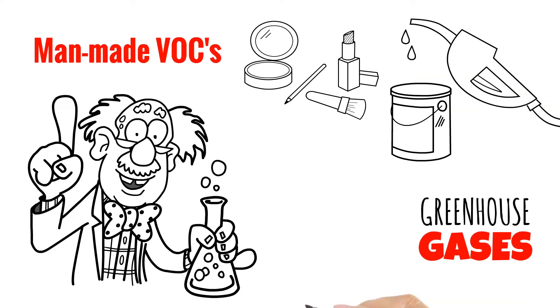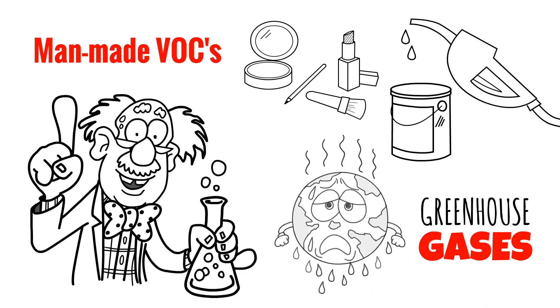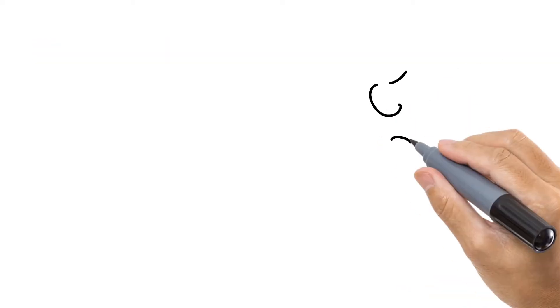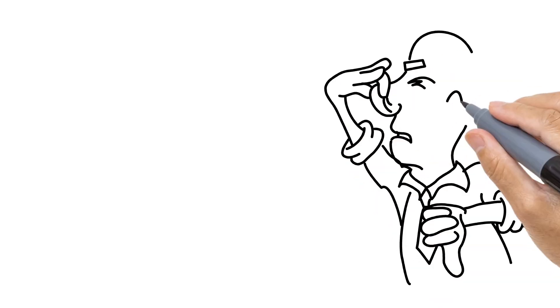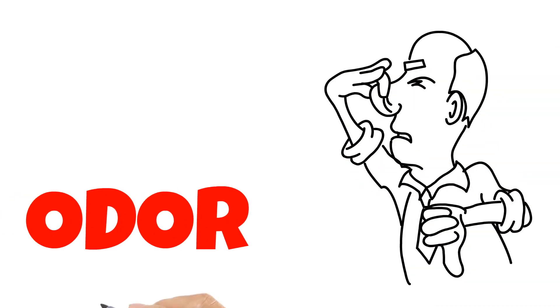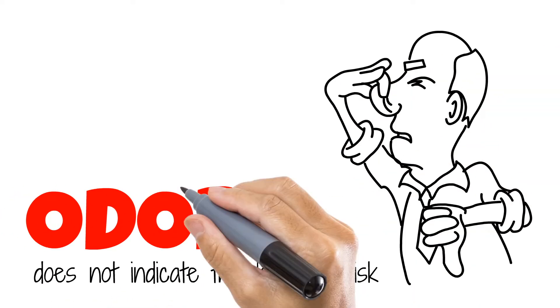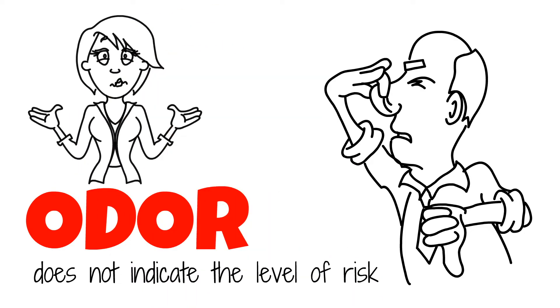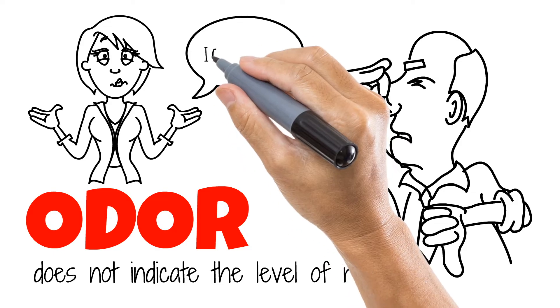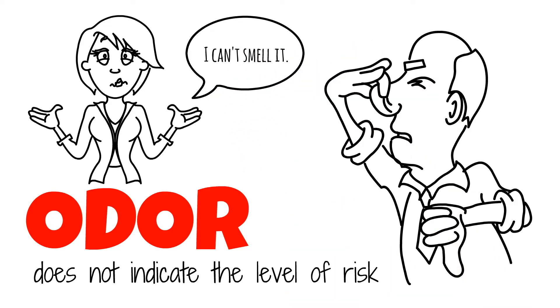These types of man-made VOCs contribute to greenhouse gases. While most people can smell high levels of VOCs, other VOCs have no odor. This is very important — odor does not indicate the level of risk from inhalation of this group of chemicals. Just because you can't smell it doesn't mean there aren't any VOCs present.